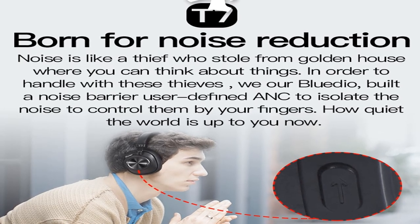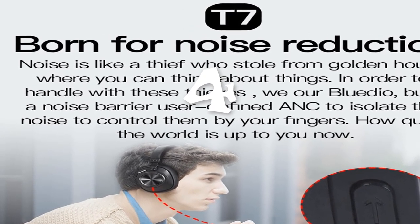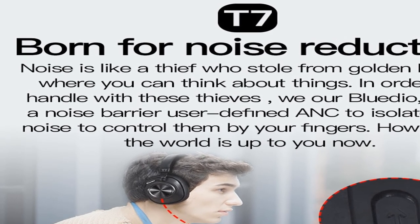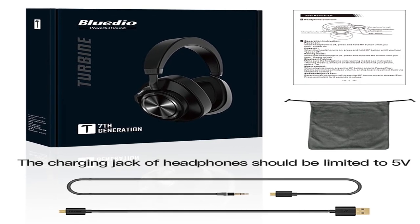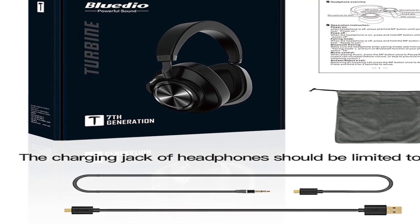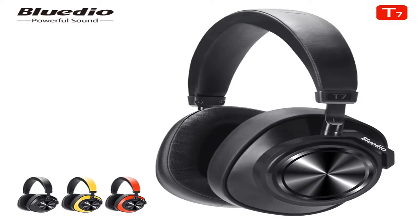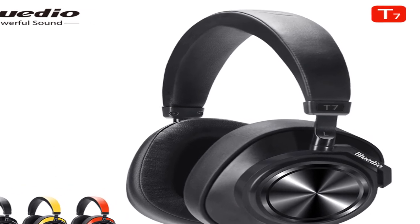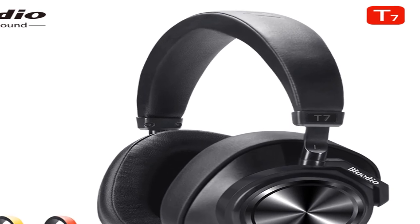Number 4. Brand Name: XI. Control Button: Yes. Active Noise Cancellation: No. Communication: Wireless. Volume Control: Yes. Style: Headphone. Wireless Type: Bluetooth. Support App: No. Function: Common Headphone, for Mobile Phone. Support Memory Card: No. Waterproof: No. For more information, product link in the description box.